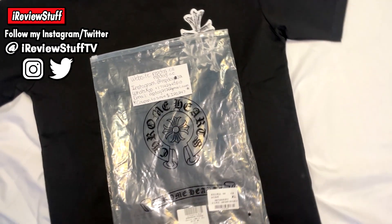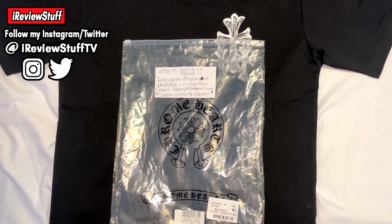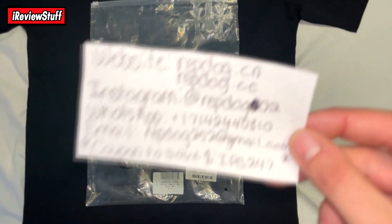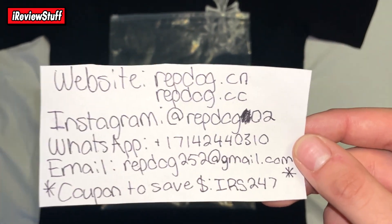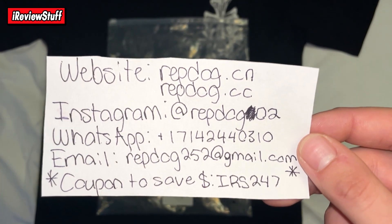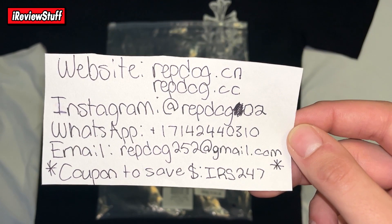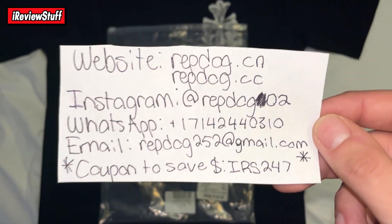Customer service is great — they're super reachable on Instagram. Great products, lots of variety, and most of their stuff is US sizing, which is good. The websites are repdog.cn and repdog.cc. Instagram is now at repdog202 — it used to be double-oh-two but now it's just zero-two. WhatsApp and email are also available. If you use the code IRS247, you can save yourself around 15% site-wide.